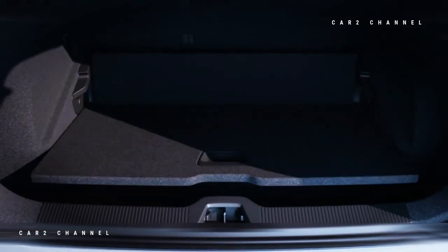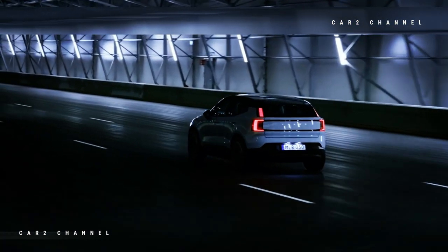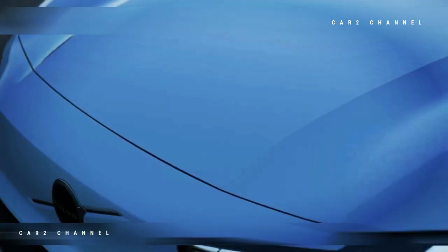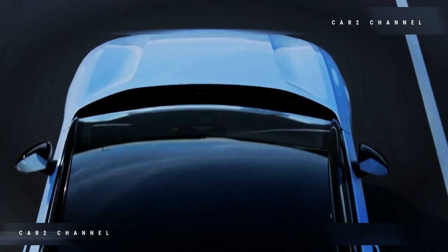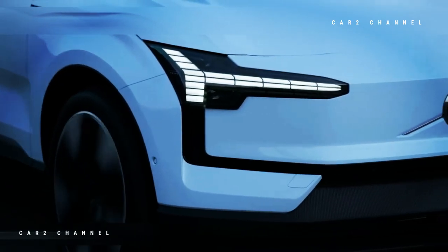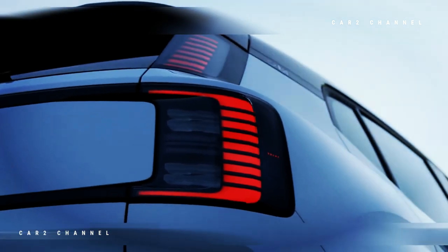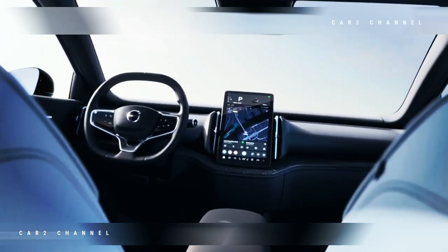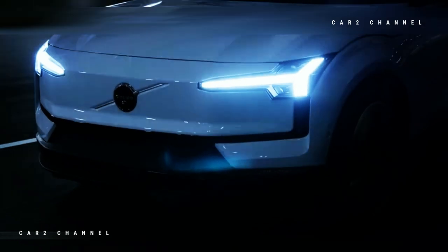Volvo mengatakan sasis EX30 telah disetel untuk memaksimalkan dimensi mobil yang ringkas, pusat gravitasinya yang rendah, dan bobot yang relatif rendah dan merata. Bobot trotoar minimumnya adalah 4.034 lb (1.830 kg). Terungkap di Milan, Italia, EX30 mengadopsi skema penamaan yang sama dengan Volvo EX90 yang lebih besar, dengan awalan EX menunjukkan hanya tersedia sebagai model listrik sepenuhnya. Desain eksteriornya mencakup grill pelindung tertutup, lampu depan Torch Hammer digital, lampu belakang terpisah, profil dengan garis pinggang menanjak, pilar C tebal, kap mesin menukik dramatis, dan lengkungan roda berotot yang lebih terlihat daripada EX90.